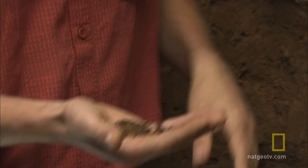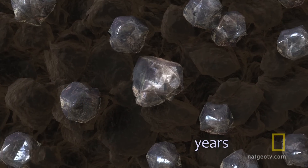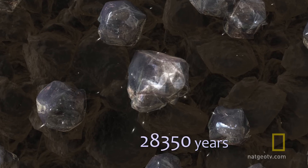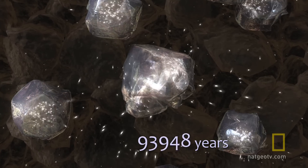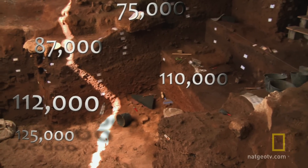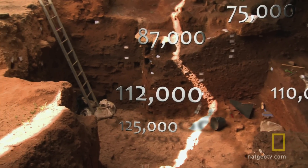What we've dated is actually the quartz grains in this beach sand. As the quartz grains were buried in darkness, their unique structure began accumulating loose electrons. Counting the electrons reveals how long the layer — and any bones or artifacts within it — was buried. And that's how we know that the skull dates to about 108,000 to 110,000 years ago.